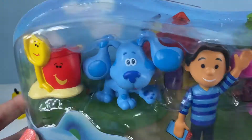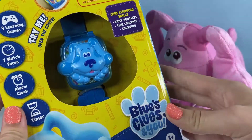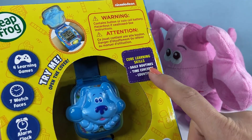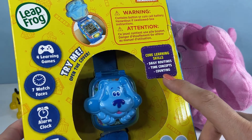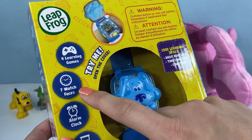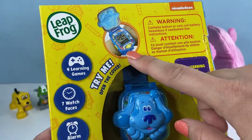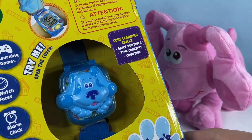Let's see what else you got. Rocky got you the Blue's Clues and You Watch - this one is blue. You can learn daily routines, time concepts, and counting. There's four learning games, seven watch faces, an alarm clock, and a timer. Look how fun this looks! That is awesome!